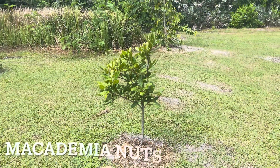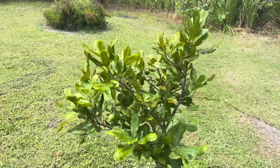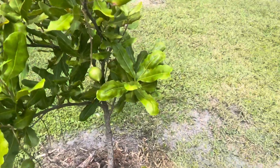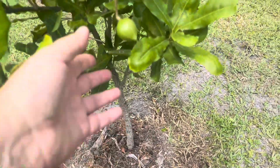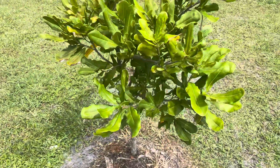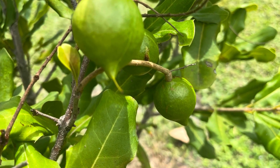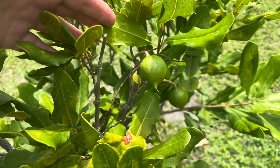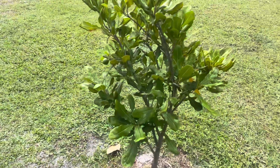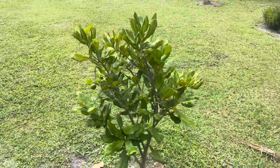This is our macadamia nut tree, and we actually have several nuts hanging. Look at this — how exciting! I guess squirrels maybe don't like it. We are really excited about this tree.